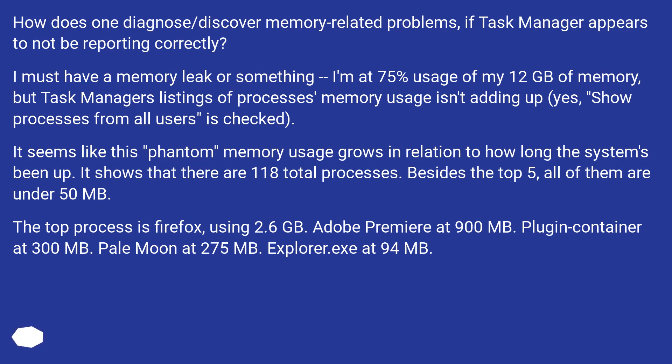It seems like this phantom memory usage grows in relation to how long the system's been up. It shows that there are 118 total processes. Besides the top 5, all of them are under 50 MB. The top process is Firefox, using 2.6 GB.